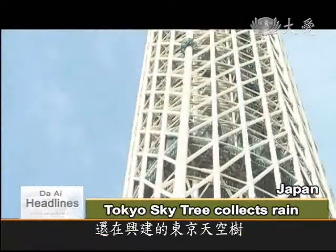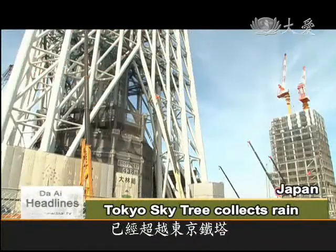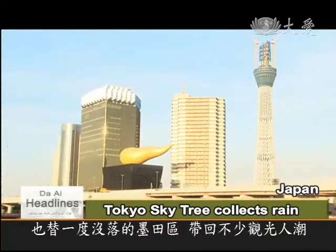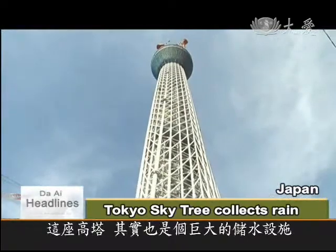Still under construction but already 470 meters tall, the Tokyo Skytree now dwarfs the Tokyo Tower. As well as bringing tourists to the declining Sumida ward, the skyscraper is also designed to store water.